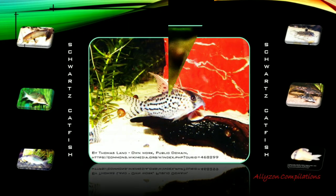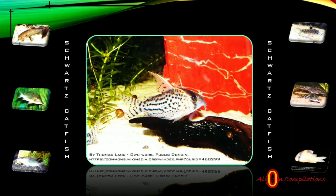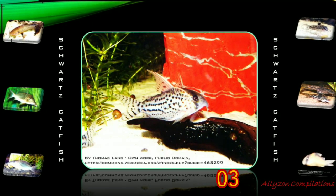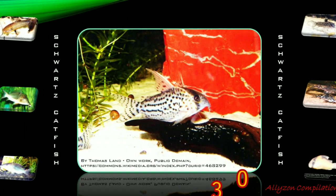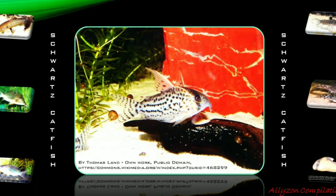Schwartz's catfish, the Corydoras schwartzi, is found in the Purus River basin in Brazil and originates in South America. Schwartz's catfish are peaceful and suitable for many community tanks; don't keep it with anything very large or aggressive. Good tankmates include small characins, cyprinids, anabantoids, dwarf cichlids, and other peaceful catfish.